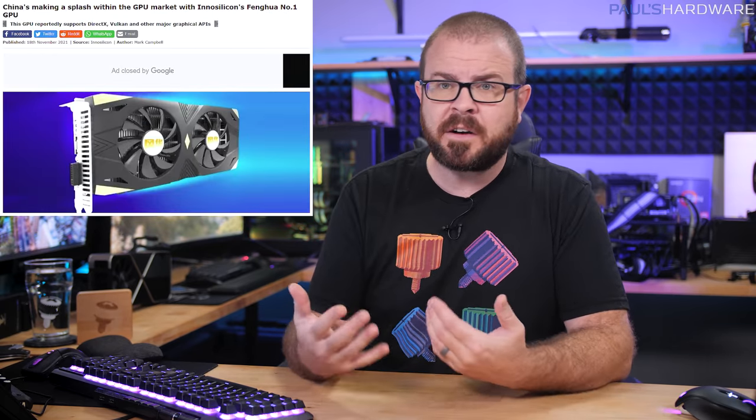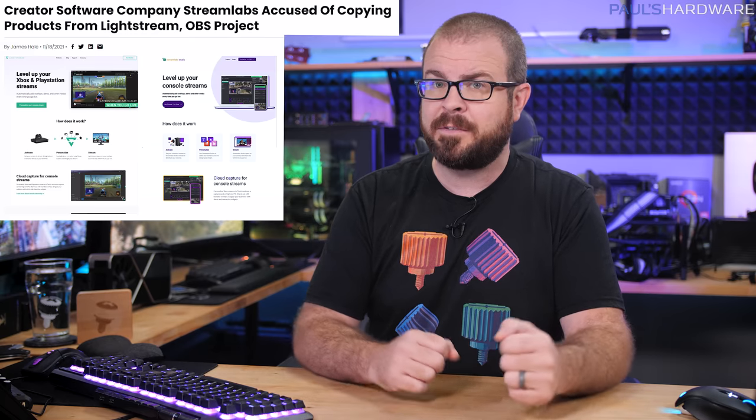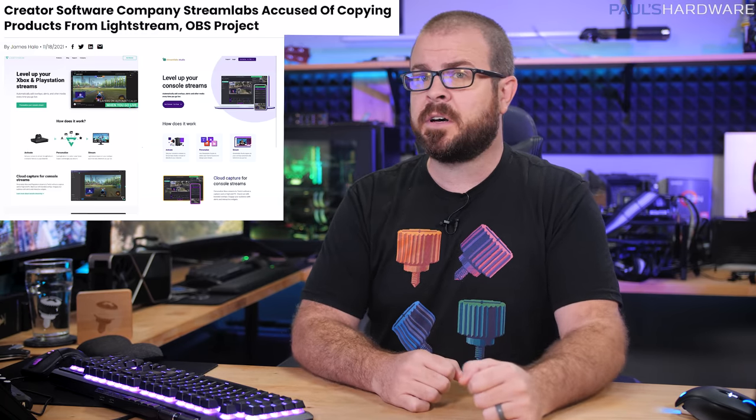There were rumblings about new GPUs that aren't from AMD, Nvidia, or Intel, as well as a few that are. There was some good news on the right-to-repair front from Apple, of all places, and a multitude of streamers are realizing that Streamlabs sucks for a multitude of reasons, the most recent one being blatant, low-effort plagiarism, which is always a good look.